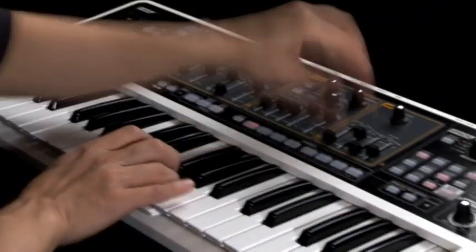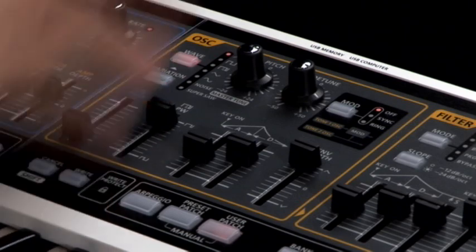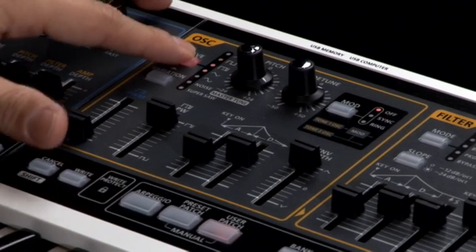Lots of knobs, buttons, and sliders allow complete sound editing without the need for menu displays, for real-time sound tweaking while you're playing the synthesizer.